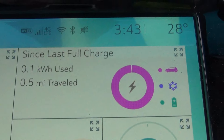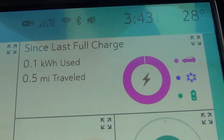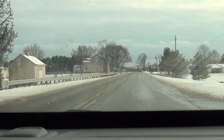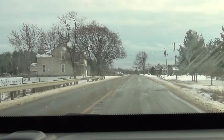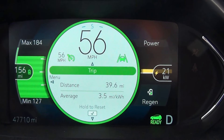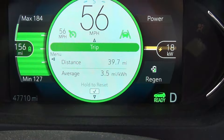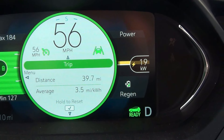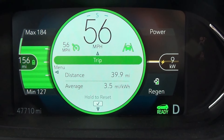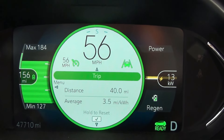Only driven a few blocks from home and the temperature has already dropped to 28 degrees, so it was definitely warmer in the garage. It usually reads a few degrees high — I think the high today was supposed to be about 24 degrees. I've traveled almost 40 miles now and the predicted range left: maximum 184, average 156, and minimum 127. I'm averaging 3.5 miles per kilowatt hour so far, doing a lot better now that the roads are clearer and the temperature is up around 26 degrees.